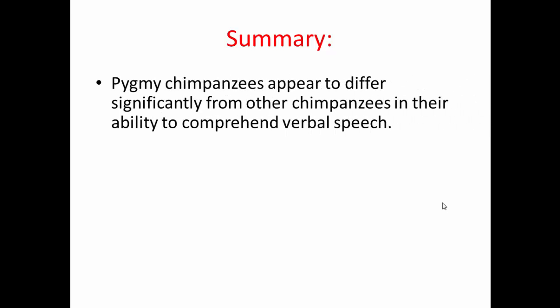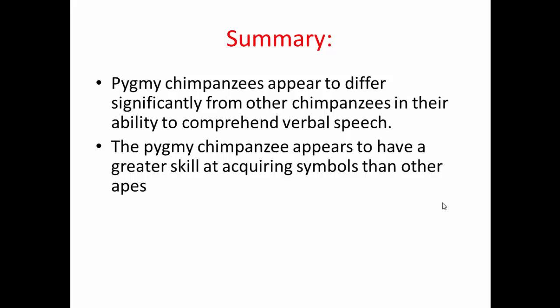Kanzi understood words before he could produce them — his receptive skills preceded his productive skills, like human beings. Overall, pygmy chimpanzees appear to differ significantly from other chimpanzees in their ability to comprehend verbal speech, and appear to have a greater skill at acquiring symbols than other apes. This 17-month study was part of an ongoing project; Kanzi continued to add to his vocabulary and had approximately 500 words at the last count.